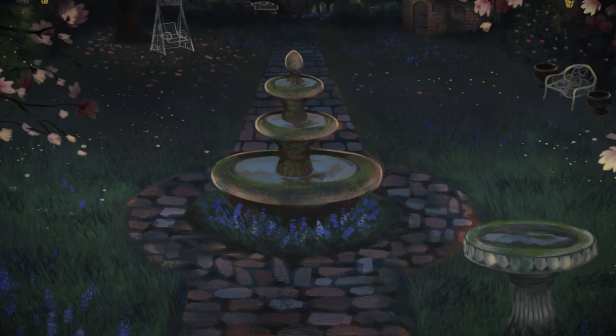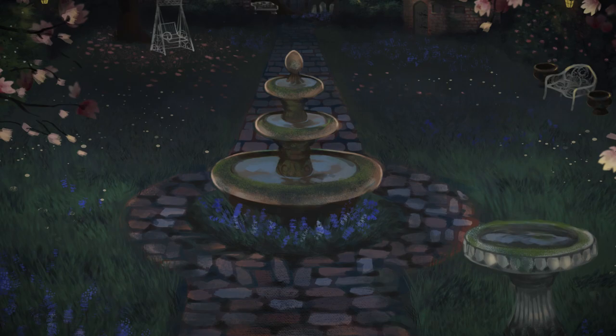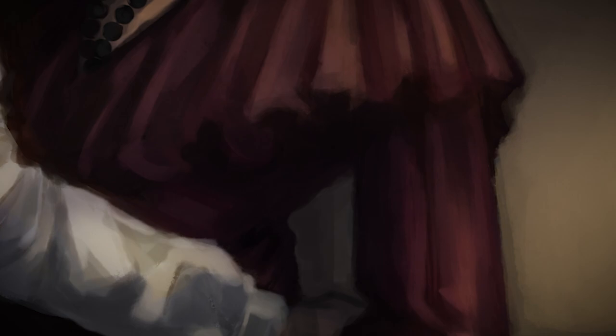You can see the romantic academia aesthetic in one of my characters, Lady Emmeline, with the way she dresses and carries herself. The ideas attached to this aesthetic — a love of nature, not conforming with the social mores of society — are definitely themes that work their way into my novel. So it makes sense that I'm drawn to the romantic academia style.